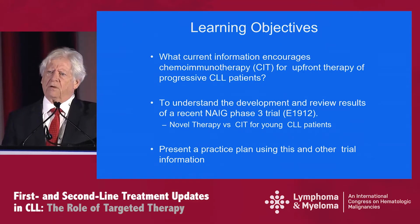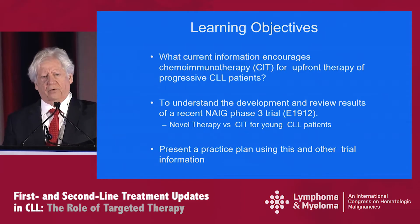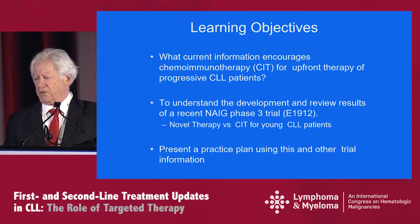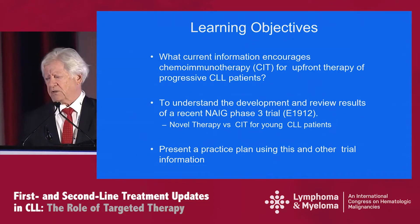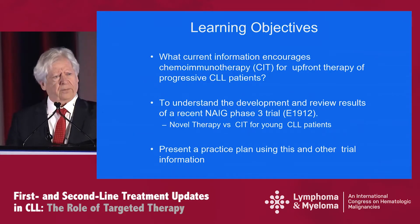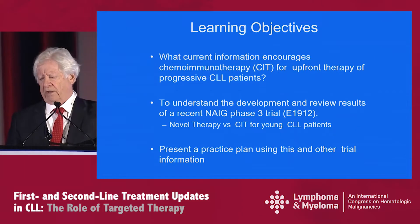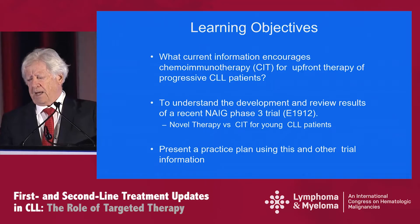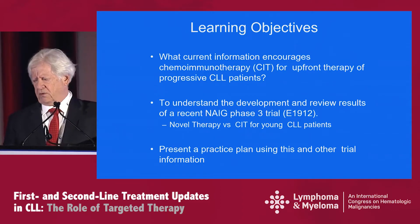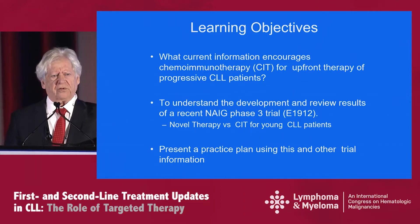My learning objectives for this discussion are threefold. What current information still encourages chemoimmunotherapy, or CIT, for upfront therapy of progressive CLL patients. A large part of my talk will be on understanding the development and reviewing results of the recent North American Intergroup Phase 3 trial, E1912, which is novel therapy versus CIT. And then at the end, I'll briefly present a practice plan that we use at my institution using this and other trial information.